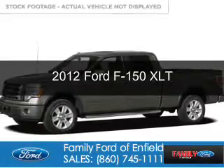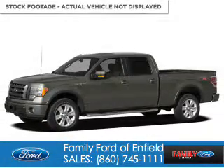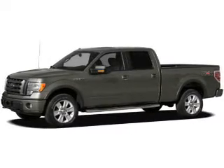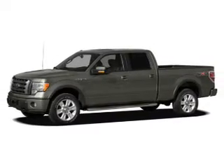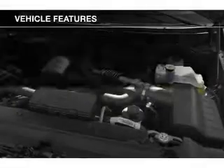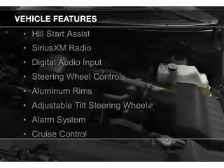This is a used 2012 Ford F-150. It's powered by four-wheel drive, a 3.5-liter six-cylinder engine, and a six-speed automatic transmission. The features include Hill Start Assist,